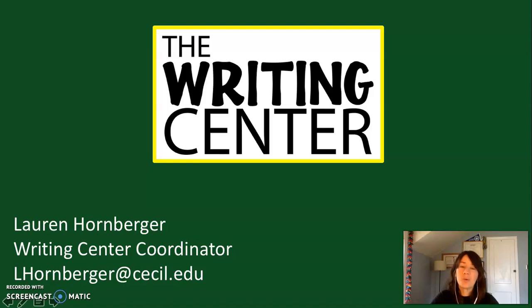Hi, my name is Lauren Hornberger. I'm the coordinator of Cecil College's Writing Center. I want to take this opportunity to tell you about what the Writing Center does and how we can support you with your work here at the college.